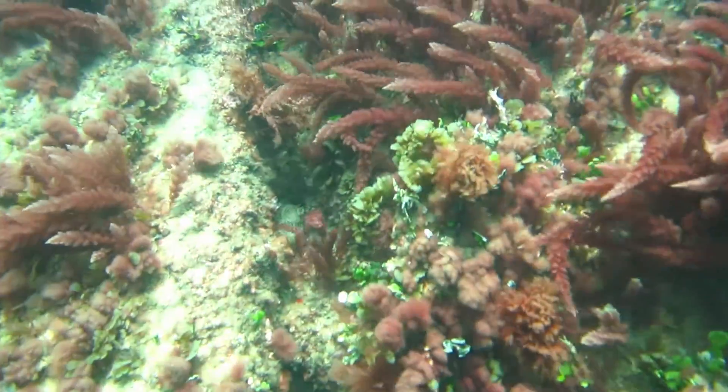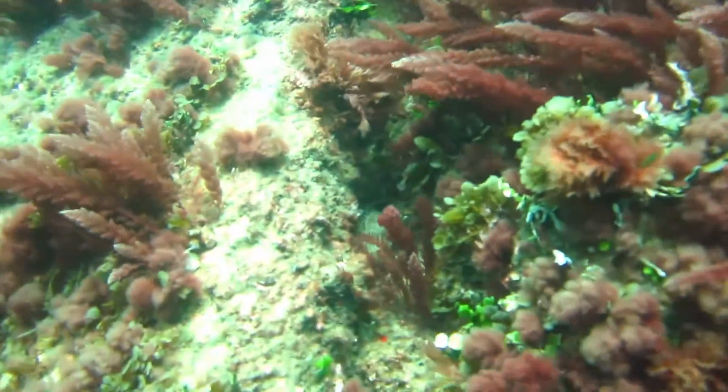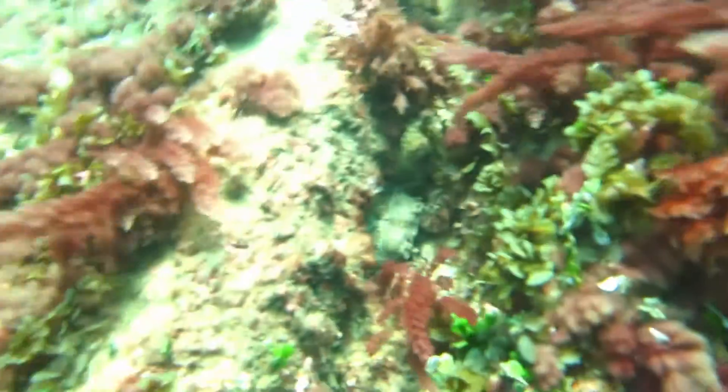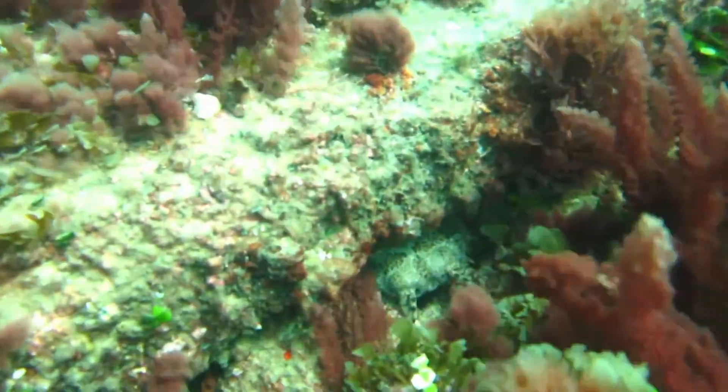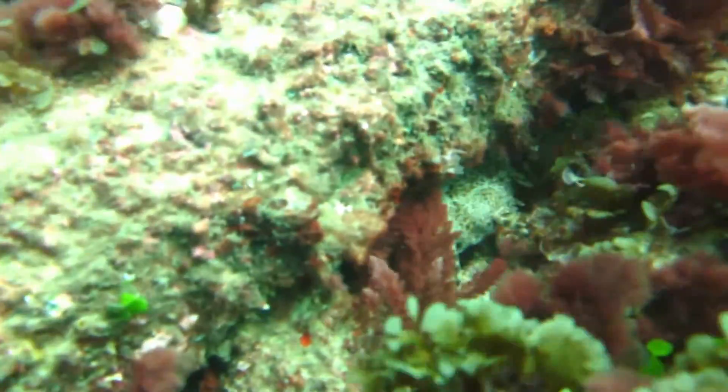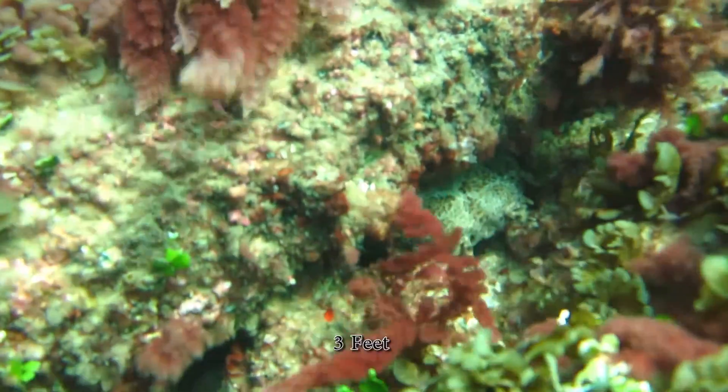Just sticking out is the snout of an ambush predator — this is the snout of a Wobbegong shark. It's only a small one, so my guess is that if we saw the whole of his body he wouldn't be any more than maybe a metre long.